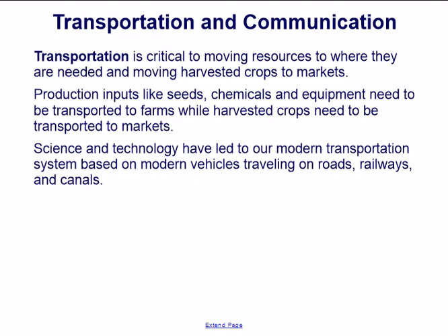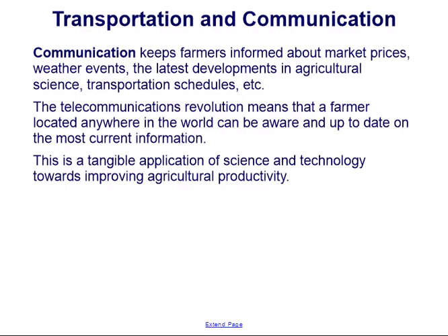Transportation is critical to moving resources where they are needed and moving harvested crops to markets. Seeds, chemicals, and equipment need to be transported to farms, while harvested crops must be transported to markets. Science and technology have led to our modern transportation system based on vehicles traveling on roads, railways, and canals. Communication keeps farmers informed about market prices, weather events, the latest agricultural science, and transportation schedules. The telecommunications revolution means a farmer located anywhere in the world can be up-to-date on the most current information.